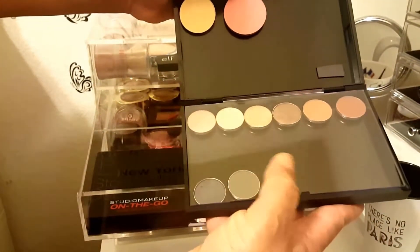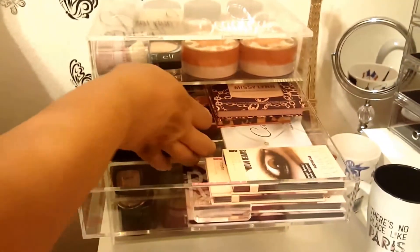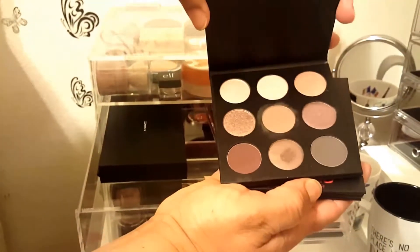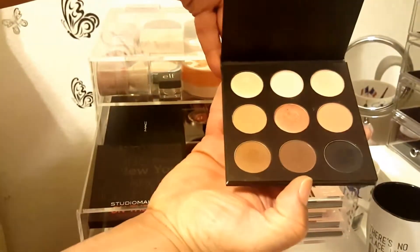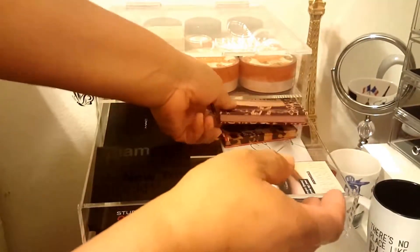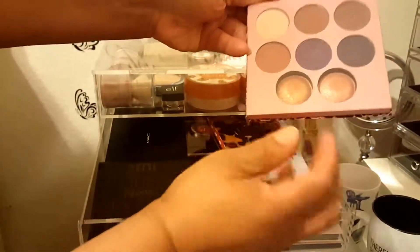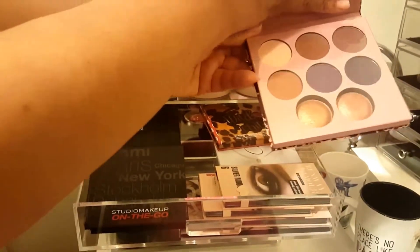These are some eyeshadows from my BoxyCharm. These are two eyeshadow palettes from my BoxyCharm also - gorgeous colors. Then I have my Missy Lynn from BH Cosmetics. These two highlighters here at the bottom are very gorgeous on my skin tone.